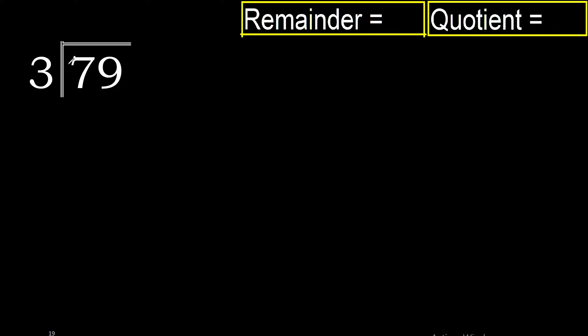79 divided by 3. 7 is not less than 3, therefore we work with 7. 3 multiplied by 3 is 9, which is greater than 7, so no. 3 multiplied by 2 is 6, which is not greater than 7, and 6 is the closest, therefore yes. 7 minus 6 is 1, now with 19.